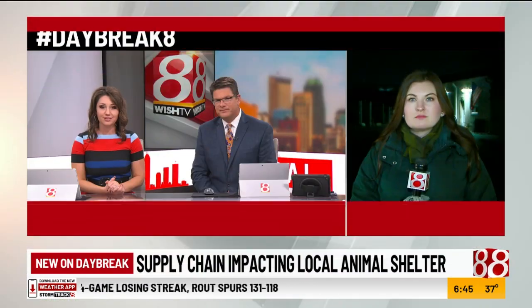New on Daybreak, supply chain issues are taking a toll on animal shelters as well. The Southside Animal Shelter isn't able to find enough food to feed all the cats and kittens coming in. News 8's Laken McGee is live outside that shelter. What can people do?